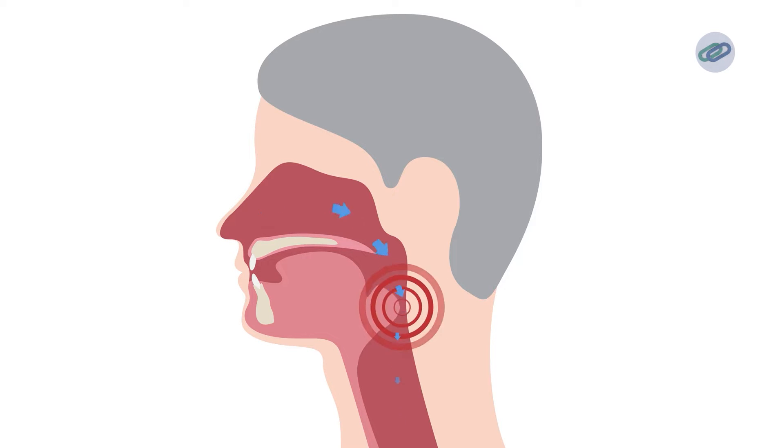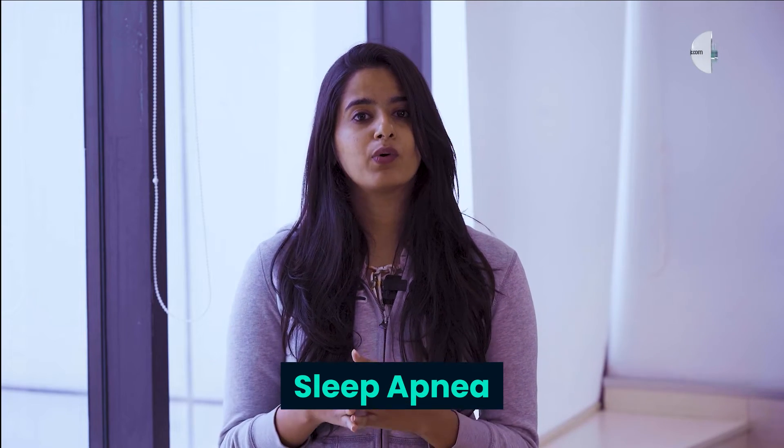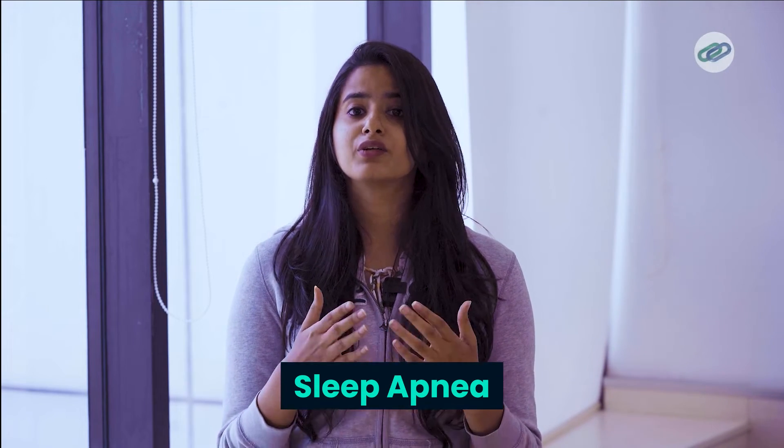There are many reasons why one might snore. Among these, there's a particular condition called sleep apnea, where one repeatedly stops breathing during sleep. And this condition induces really loud snoring.